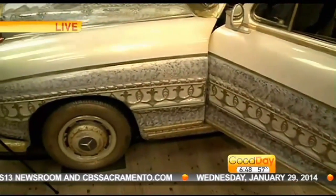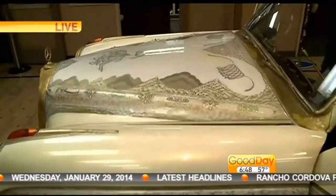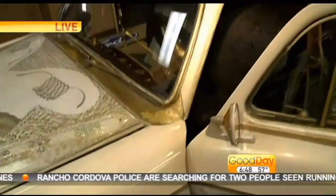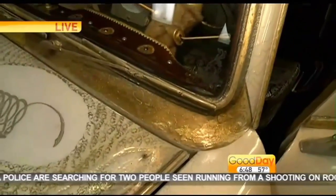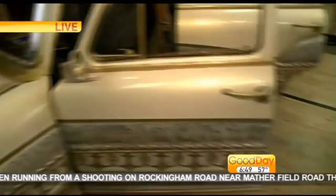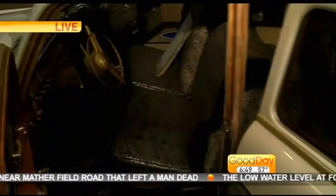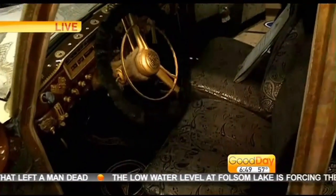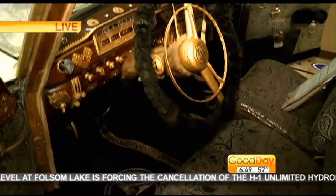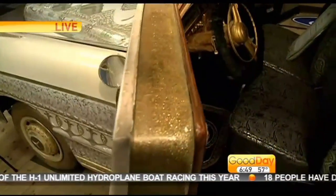Well, the car was originally designed and earmarked for somebody in the royal family. All the gold you see on it is 23-karat gold — from the bumpers to the grill, to the front headlamp covers, the door handles, even the accelerator pedal. All the interior buttons, knobs, and switches are 23-karat gold along with mink. It's primarily mink — the carpeting, the steering wheel cover. And over 270 precious jewels — diamonds, rubies, sapphires, and even emeralds are encrusted into this vehicle.